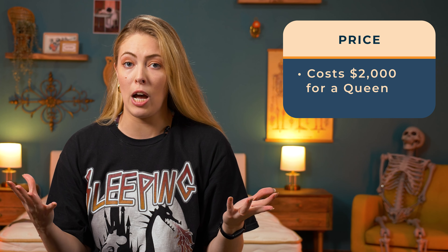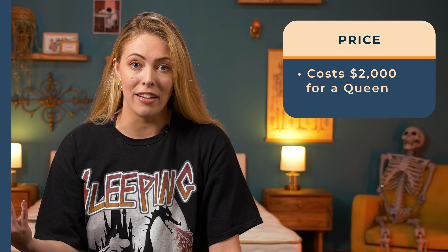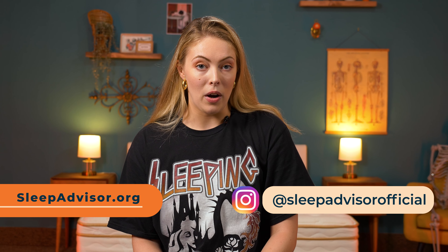I did say that this is my honest take, and the price of $2,000 for a queen may just be too much for some shoppers. But if you ask me, it's pretty fair for everything that you're getting. Our full review on the Saatva Classic is on our YouTube channel as well as our website, sleepadvisor.org.